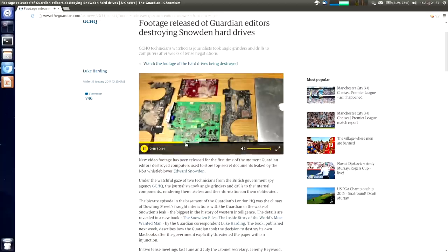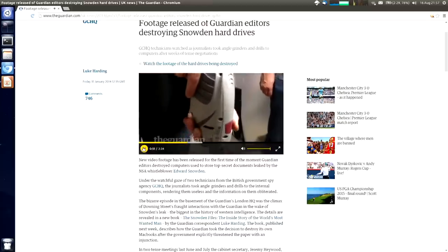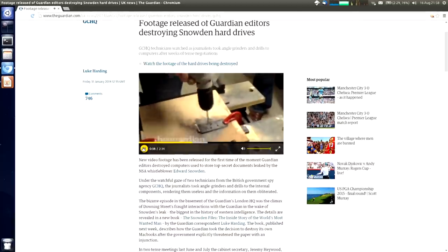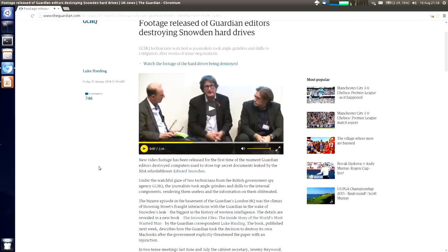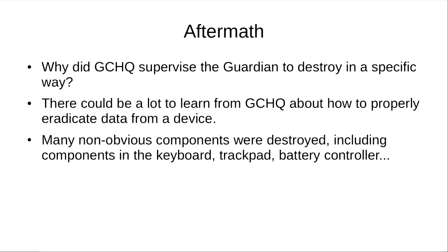This is a video of parts of the destruction process. About six months after that, we actually went to the Guardian to try and see what we could learn about how GCHQ supervised the Guardian in the destruction process, because potentially there could be quite a lot to learn from GCHQ about how to properly eradicate a device.